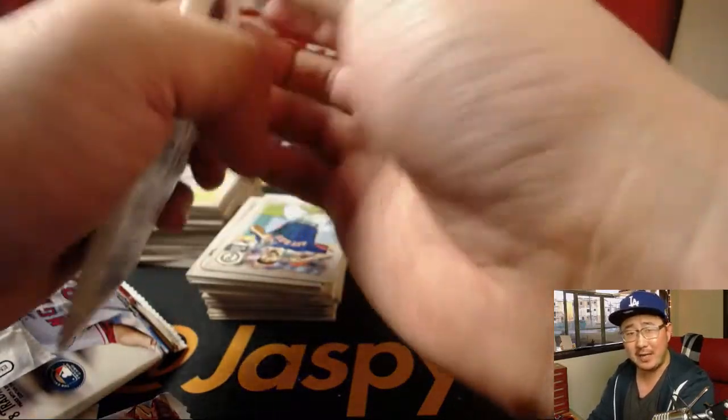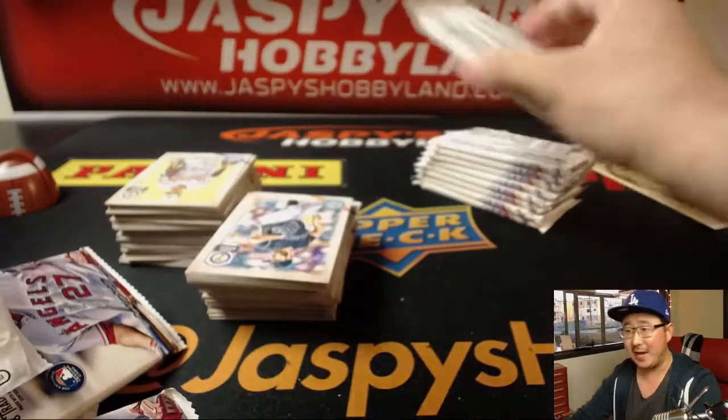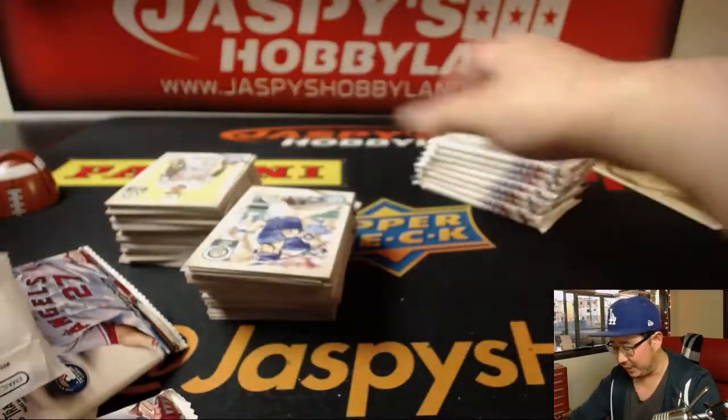There seems to be an Otani base card in every hobby box of this Gypsy Queen. I think they still sell for like $5 to $8 or something like that a pop, which is not too shabby.